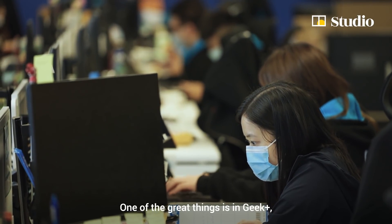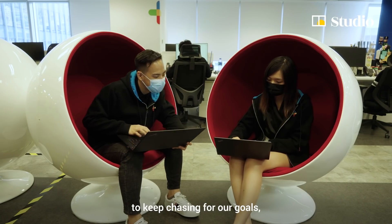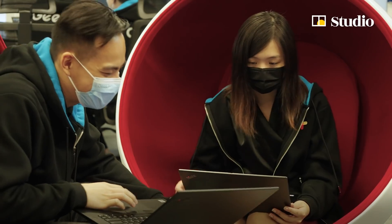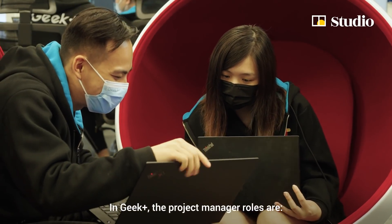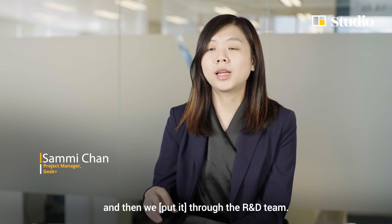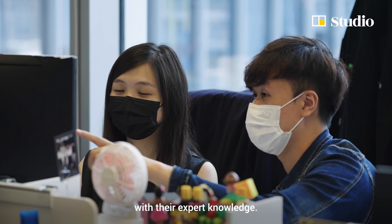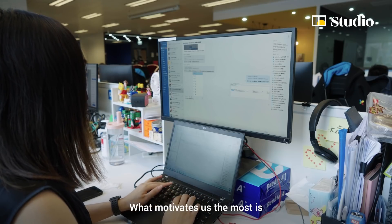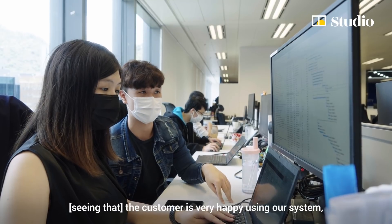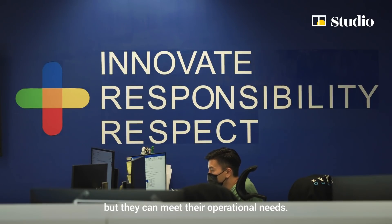One of the great things at GIP Plus is that our teammates always motivate each other to keep chasing our goals and to deliver great solutions to our clients. The project manager role is to collect information from customers, identify the problem, and report to the R&D team. The R&D team provides advice with their expert knowledge. What motivates us most is seeing customers very happy using our system — using fewer people in the warehouse but still meeting their operational needs.